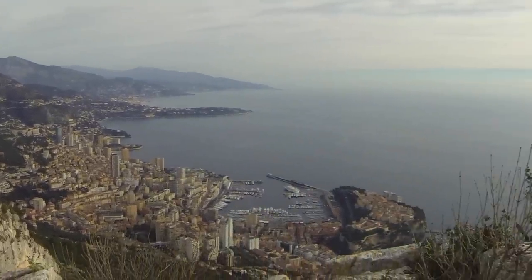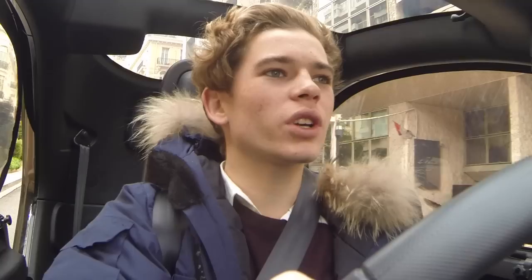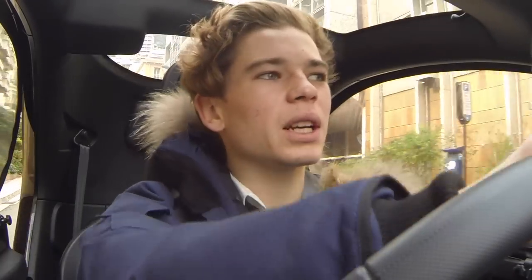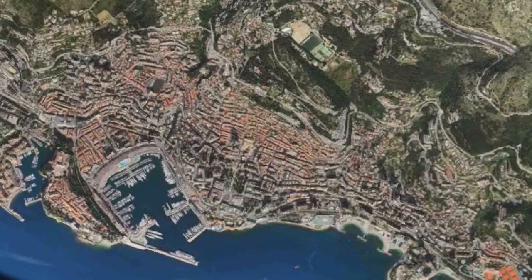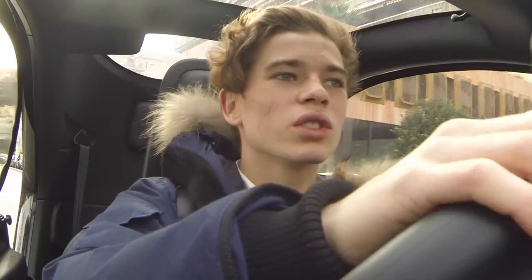Monaco is not as big as people realize - it's only about two square miles. At the heart of it there is a Formula One racetrack, and sort of everything revolves around that. Right now I am on the starting line of the racetrack.